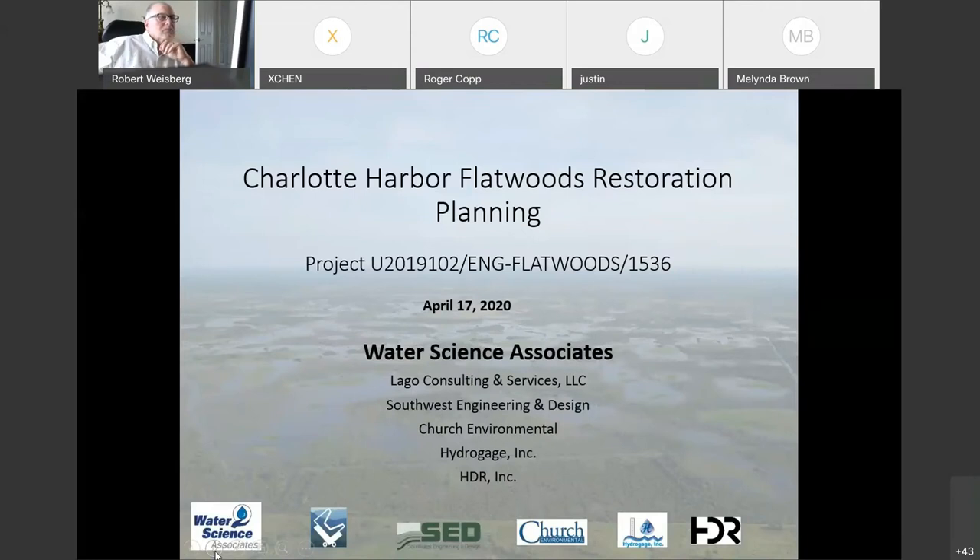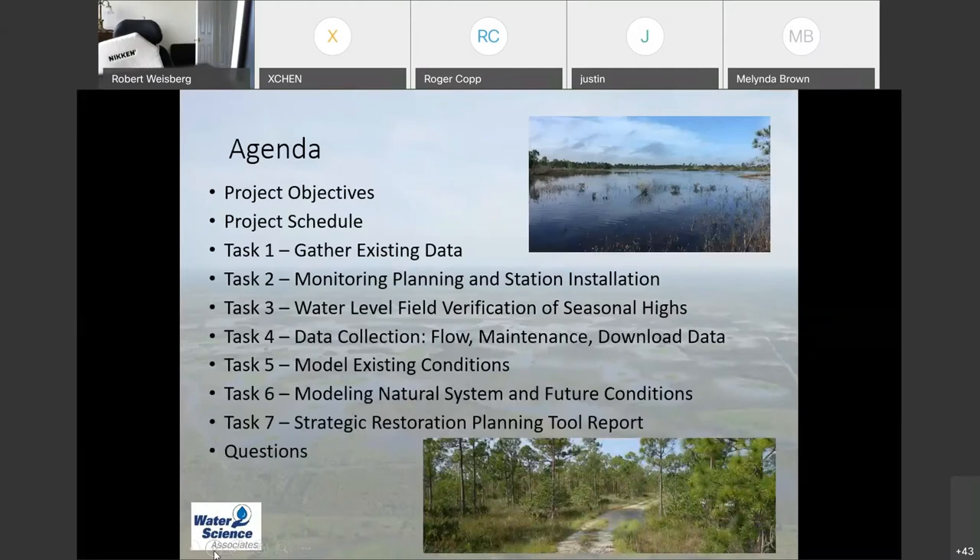Thank you for allowing me to present today. We have a team working on this project, which is another step in better understanding what's going on with the Charlotte Harbor Flatwoods. Some work was done in 2019, contracted by CHNEP, where we installed some monitoring wells in the area, and I'm going to talk about the next steps here.